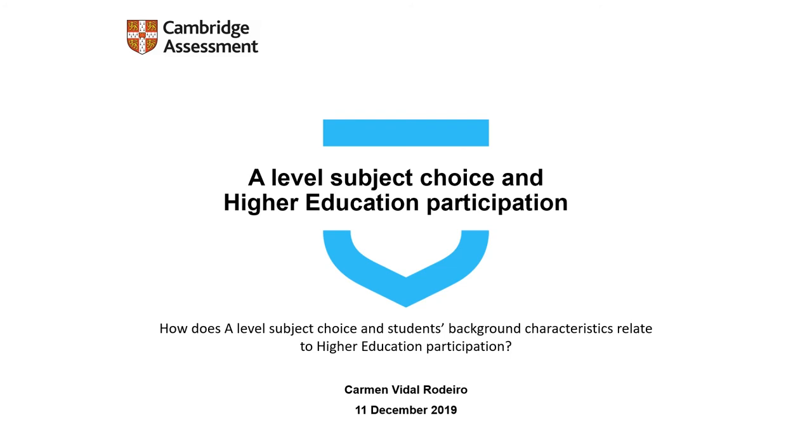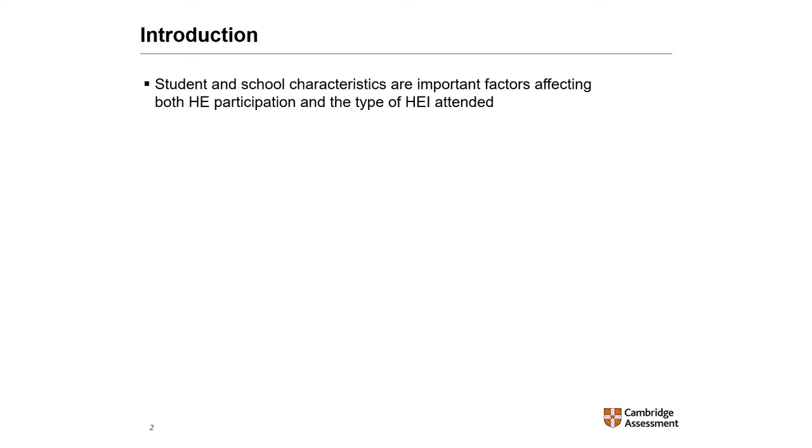This presentation focuses on A-levels and how useful A-level subjects are to gain access to higher education. Previous research shows that student and school characteristics, for example gender, prior attainment, social background, and type of school, are important factors affecting higher education participation and the type of higher education institution attended.